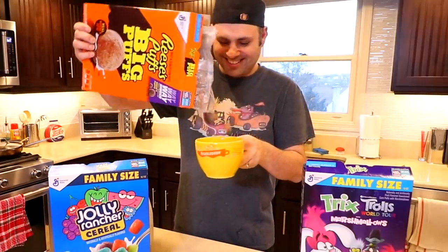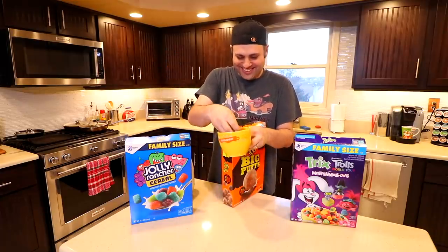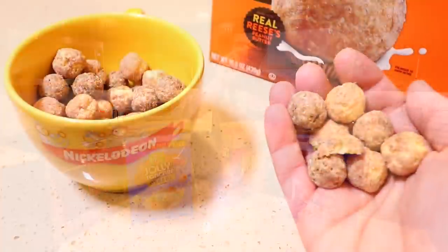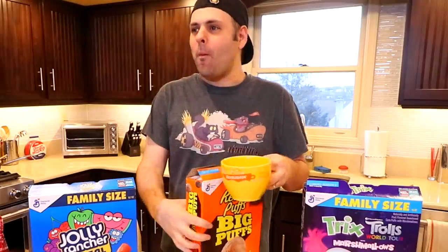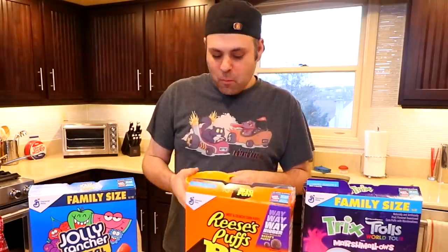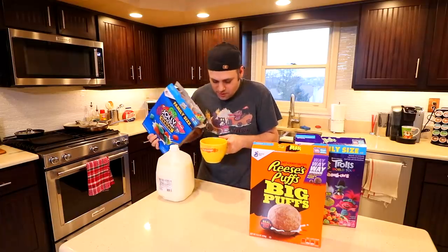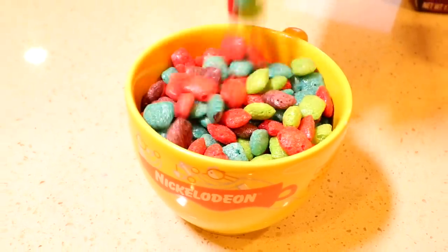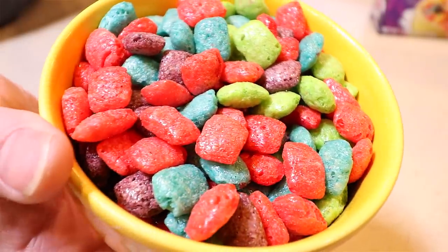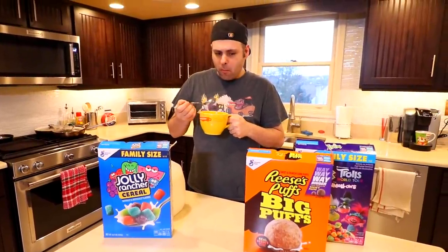Oh my. They're like half the size of golf balls. I can fit about three of these in my mouth. These are Big Giant Puffs. Oh no. That's way more than I want. So that's a thing.